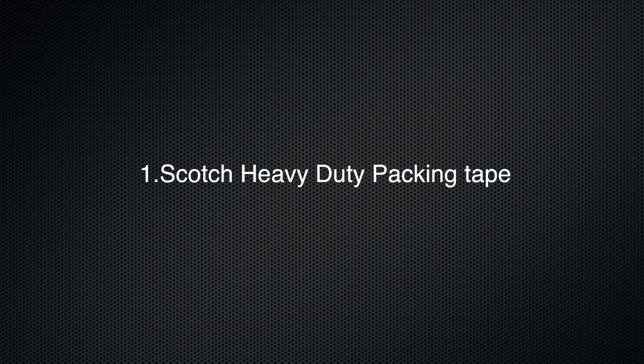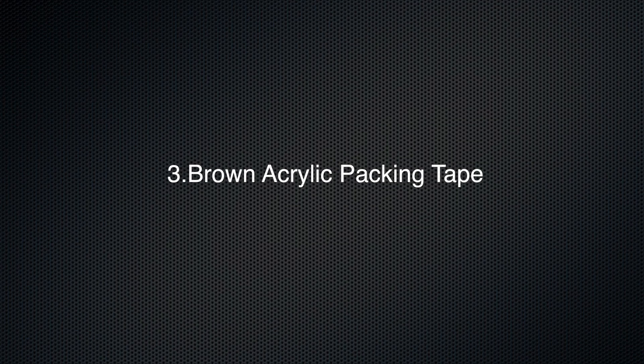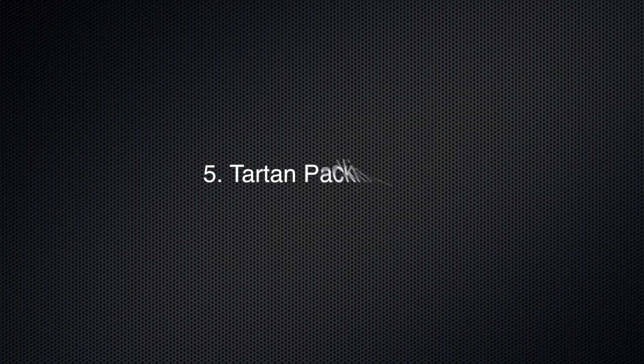So let's get started. The first on the list is Scotch heavy-duty packing moving tape. The second one on the list is Golden Eagle moving tape. The third on the list is brown acrylic packing tape. The fourth packing tape on the list is Julein industrial packing tape. The fifth one on the list is Tartan packing tape. The sixth one that's on the list is Jar Link clear packing tape.